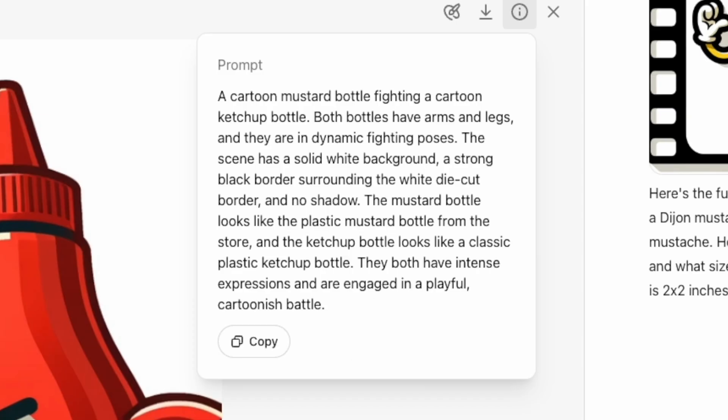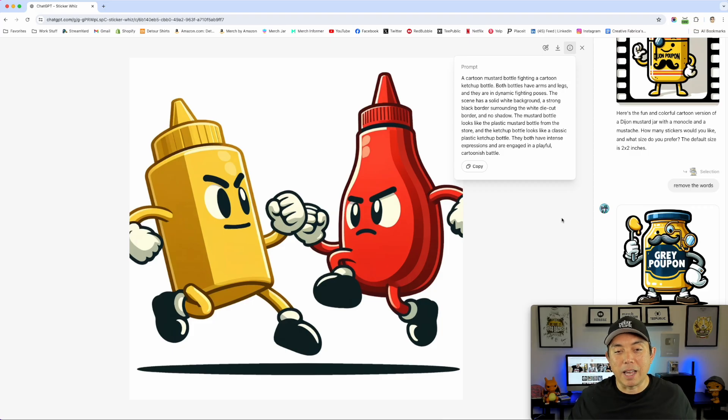But this is what ChatGPT wrote: 'A cartoon mustard bottle fighting a cartoon ketchup bottle — both bottles have arms and legs and they are in a dynamic fighting pose. The scene has a solid white background, a strong black border surrounding the white die-cut border, and no shadow. The mustard bottle looks like a plastic mustard bottle from the store, and the ketchup bottle looks like a classic plastic ketchup bottle. Both have intense expressions and are engaged in a playful, cartoonish battle.' I didn't even say anime, but it has that anime feel.